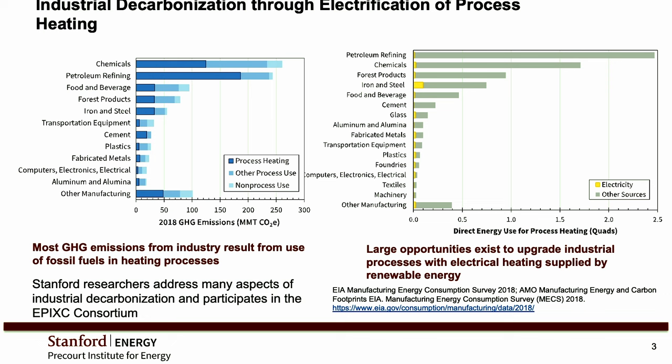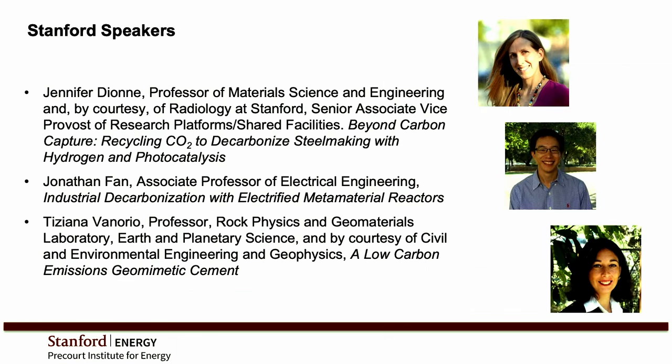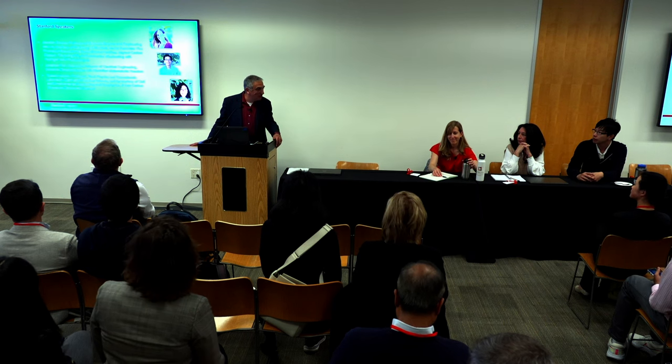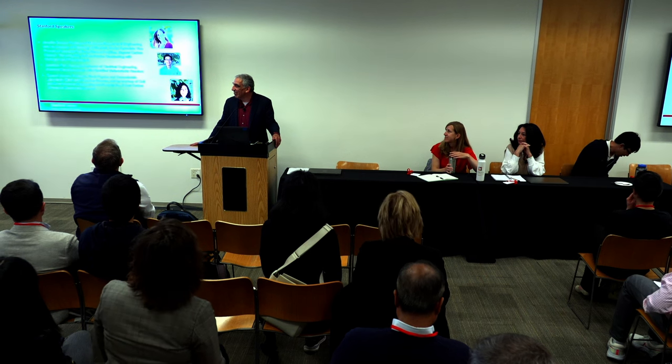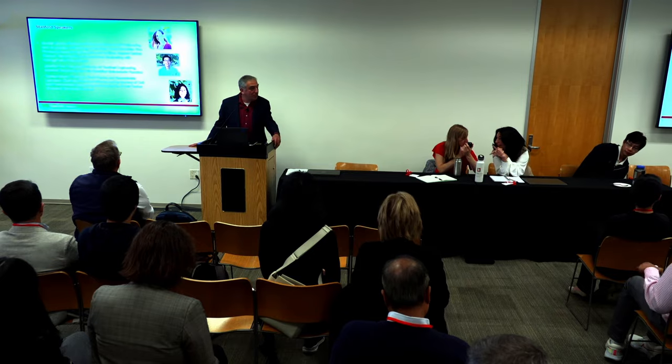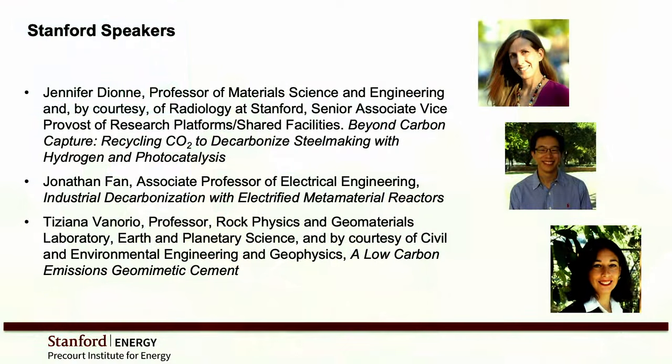With that introduction, I'd like to introduce our three panelists. We're very lucky to have Jen Dayan, a professor of material science and engineering and by courtesy of radiology at Stanford, also senior associate vice provost on research platforms and shared facilities. She'll be talking about her nanophotonic work on how she can apply it to steel making.